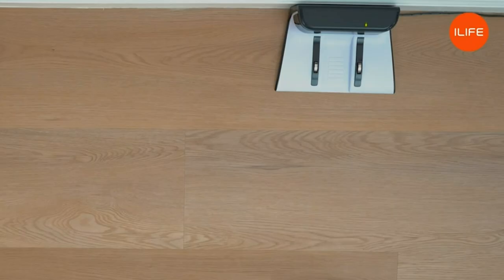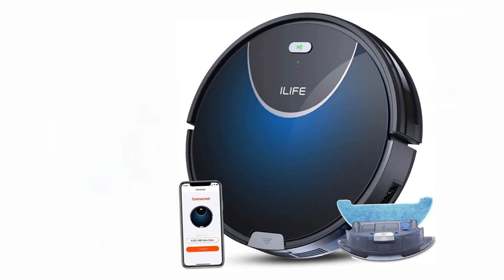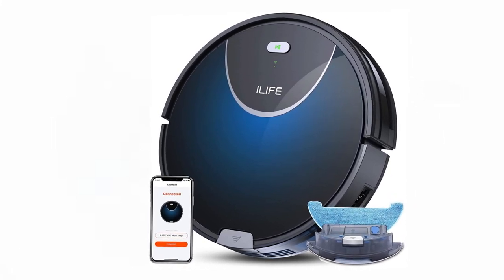Equipped with a full set of sensors, the V80 Max Mopping Vacuum Robot Cleaner navigates your home with precision. These sensors help the robot avoid accidental falls and reduce bumping while cleaning.